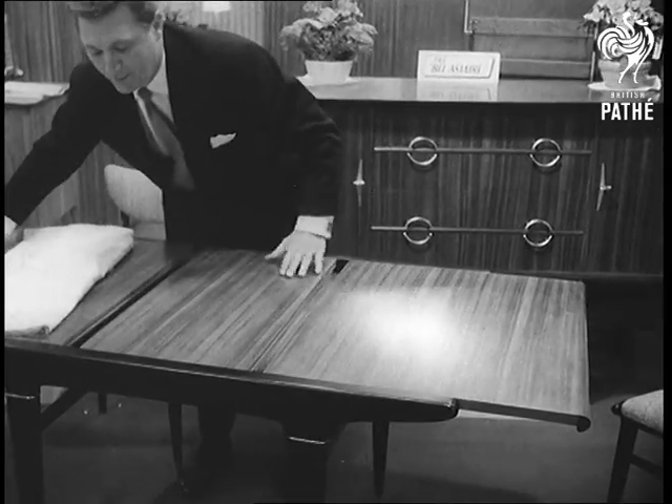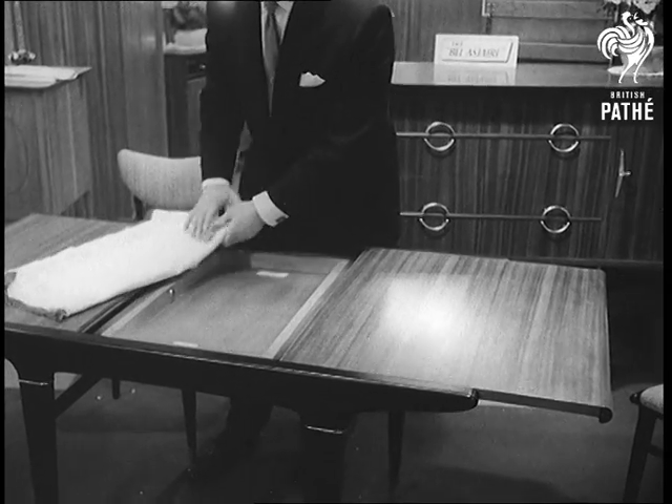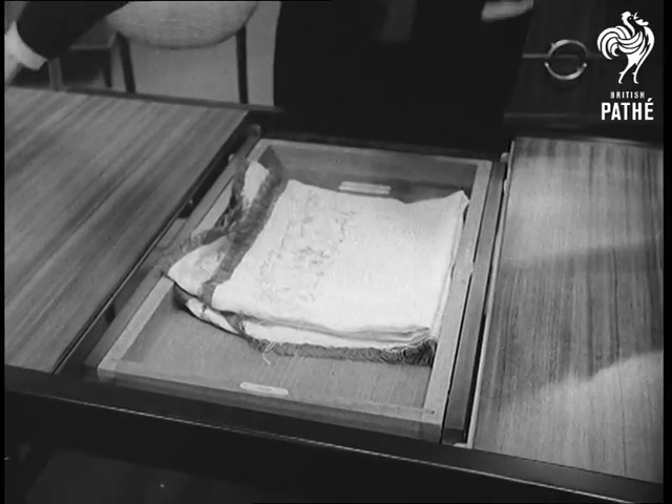At least this one looks like a table, but it too has its gimmick. Hey, you forgot the crumbs.